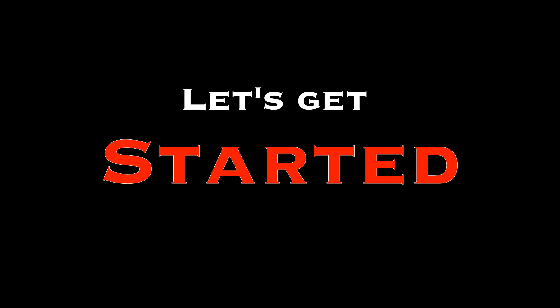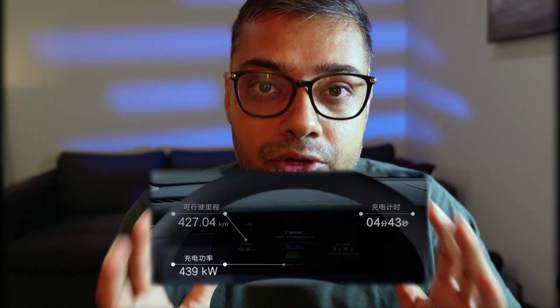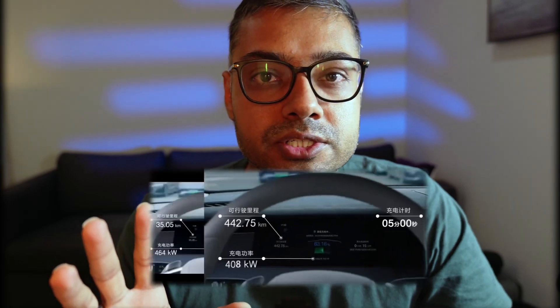Today, let's dive deep into BYD's revolutionary charging tech and what it means for the world of EVs, how it works, and much more. So what exactly did BYD achieve? They developed a 1,000 kilowatt charging system that allows your EV to be charged up to 400 kilometers of range in just five minutes. That's almost as quick as refueling your car at a petrol station, if not quicker. Here's how they did it — in three main areas.